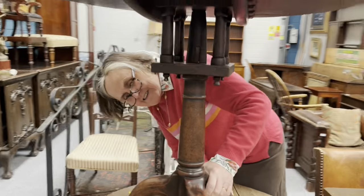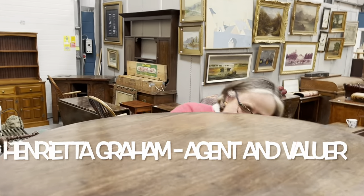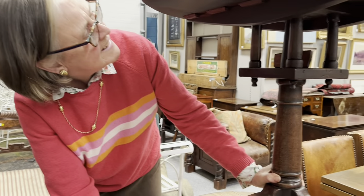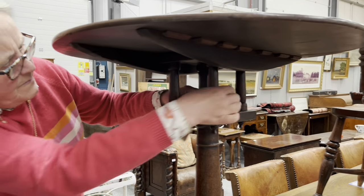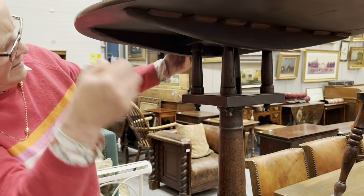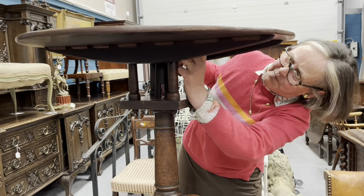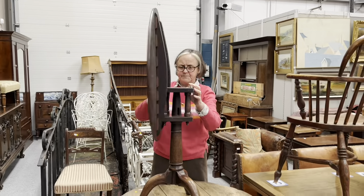And here is Henrietta, who is going to do a condition report on the table. What are your thoughts, Henrietta? I thought it's a nice little piece. This is the sort of table that 30 years ago would have made a lot more — a thousand, fifteen hundred quid — and now it's at two to three hundred. So we've got the birdcage support, but it's very basic, with a peg, and tilt-top. Let's have a look — yes, it will tilt over. There we go, and then it spins round on that birdcage support.